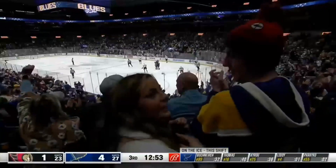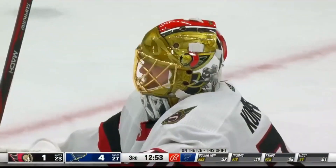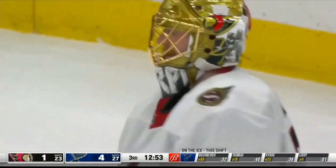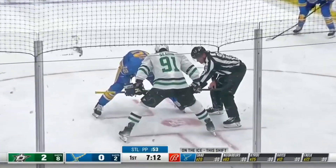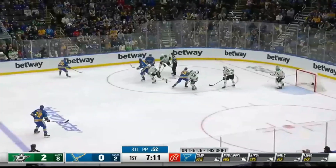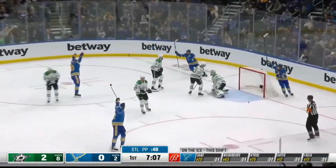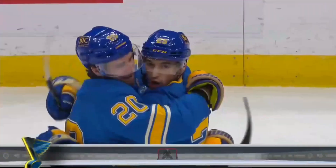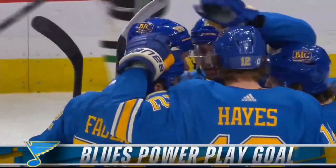Blues make it 4-1 here on the power play. He's trying to snap an 0-19 drought on the power play. Kevin Hayes kicks it back for Kyrou — in front, Saad shoots, he scores! Saad to power play goal! And the Blues cut the lead to 2-1.